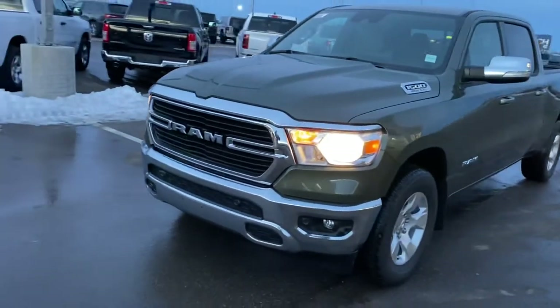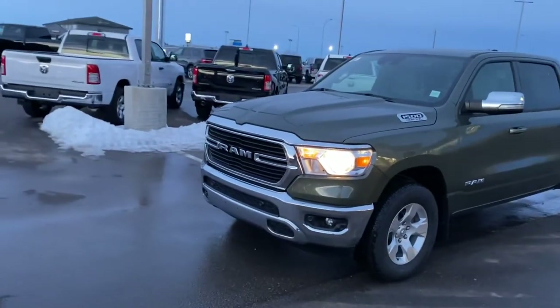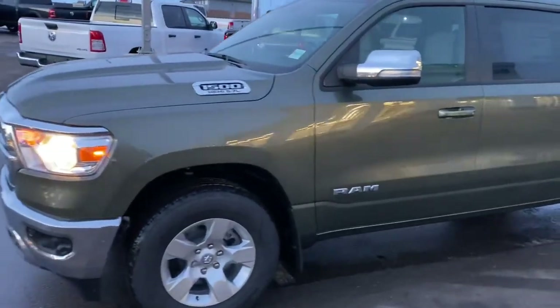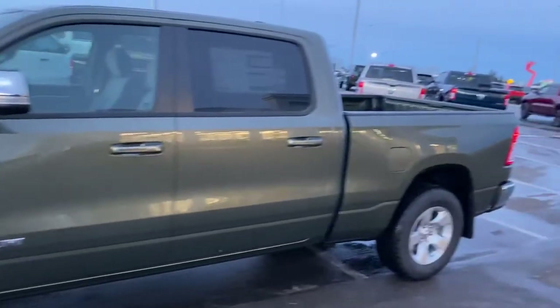This truck has our standard headlights with fog lights, front park sensors. It is a crew cab with the 6.4 box.